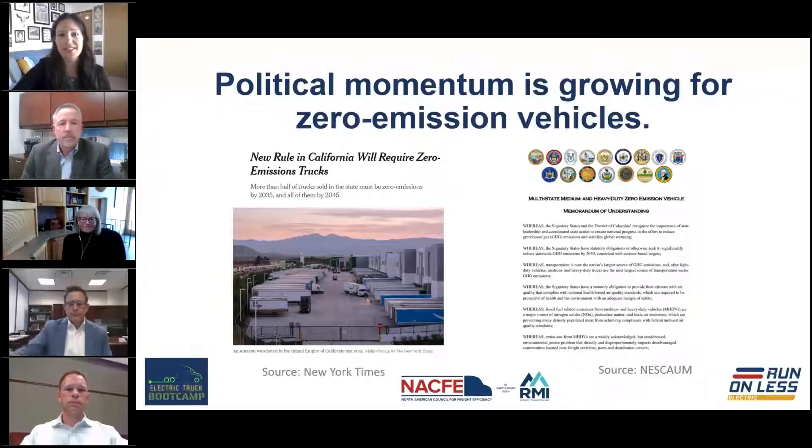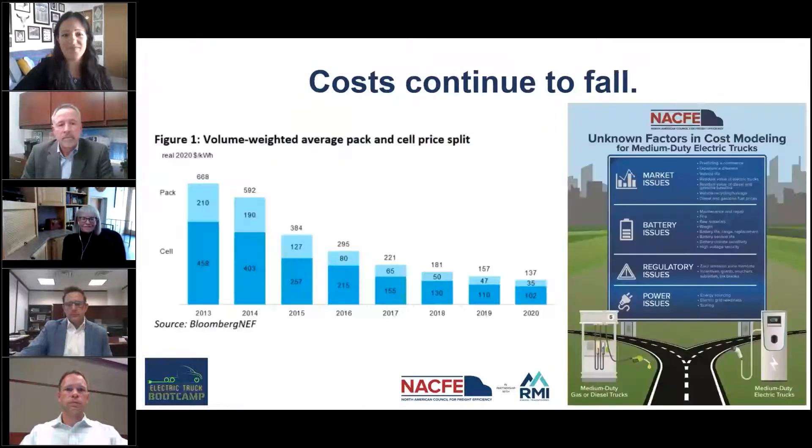We're going to hear from Kathy Kinsey about what NESCOM has been up to and this MOU, and also talk through other policies including perhaps most notably the Advanced Clean Trucks rule out of California. Costs are continuing to fall both for vehicles and for batteries, which tend to be the most expensive part of the electric truck. Battery prices have fallen over 90 percent over the last decade, and experts expect that to continue.